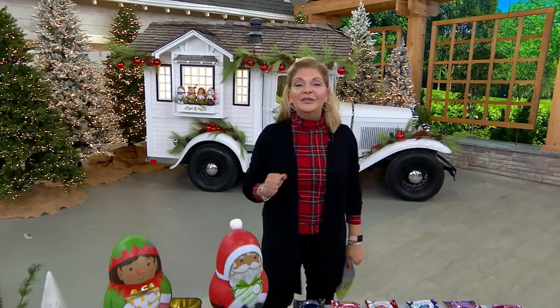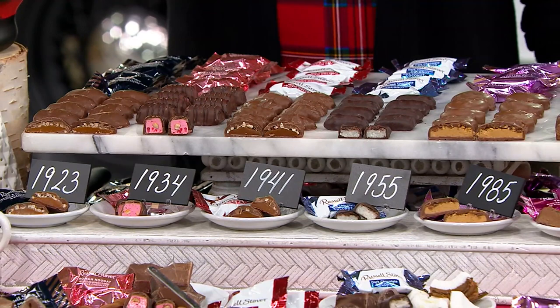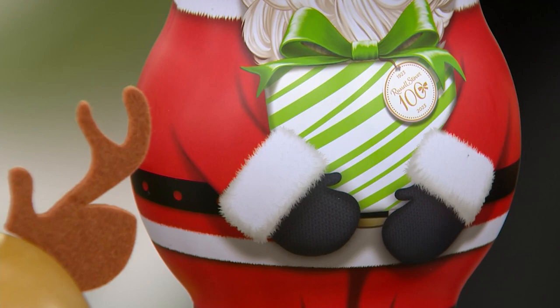This is something we look forward to every single year. Today we're going to discover together a timeline of the six flavors that you're going to get, all individually wrapped, in brand new tins made just for us on QVC. We launched it at midnight and 13,000 have already been ordered. You're getting 88 pieces of Russell Stover chocolates.